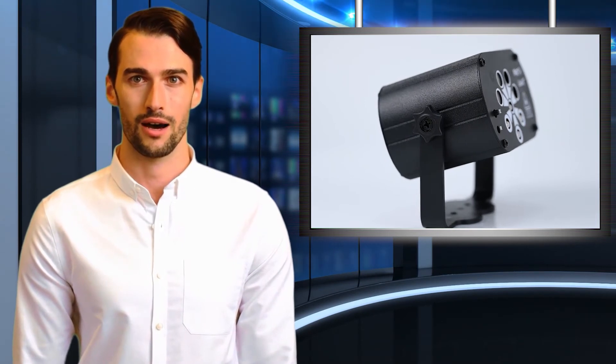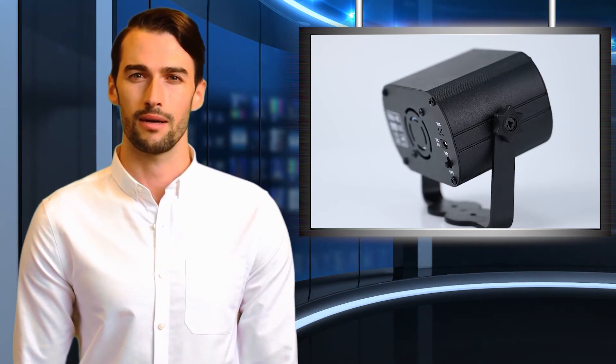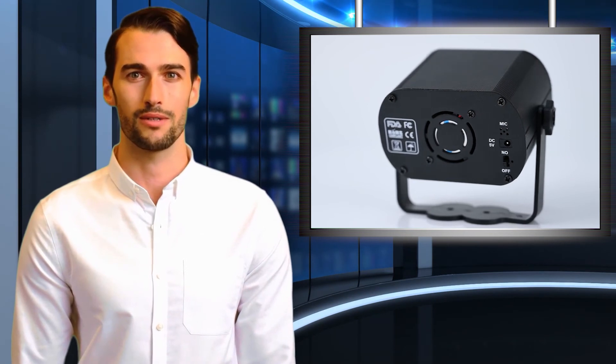Napartak is a professional store for lighting, home improvement, and decoration products. It uses videos to display the highlights, functions, and details, which can help customers select their goods easily. For bulk orders, Napartak can customize according to your needs and offer special prices based on the amount. If you buy five or more random items per order, you will get additional discounts.